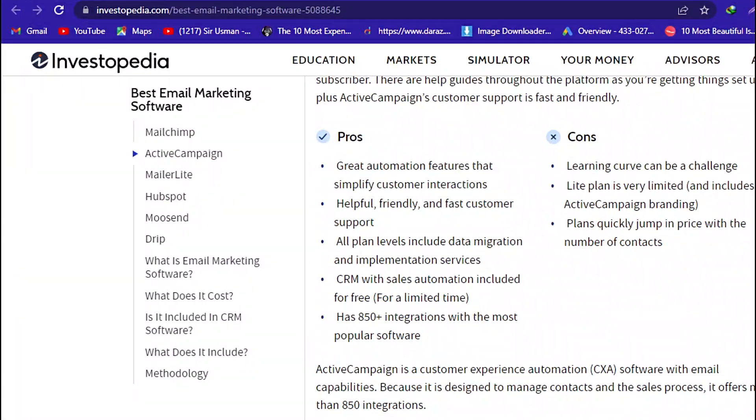Pros: Great automation features that simplify customer interactions. Helpful, friendly, and fast customer support. Both plan levels include data migration and implementation services. CRM with sales automation included for free, for a limited time. 850-plus integrations with the most popular software.